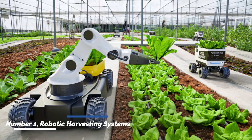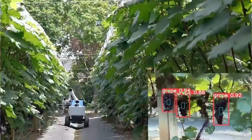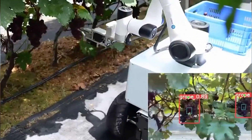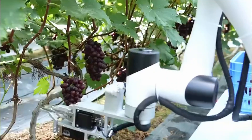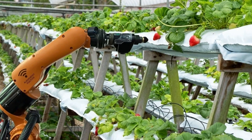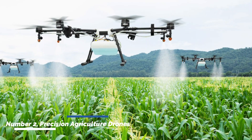Number one: robotic harvesting systems. Robotic harvesting systems are revolutionizing the way crops are harvested. These machines use advanced computer vision and robotics to identify and pick ripe fruits or vegetables. By automating the harvesting process, farmers can significantly reduce labor costs and improve harvesting efficiency.